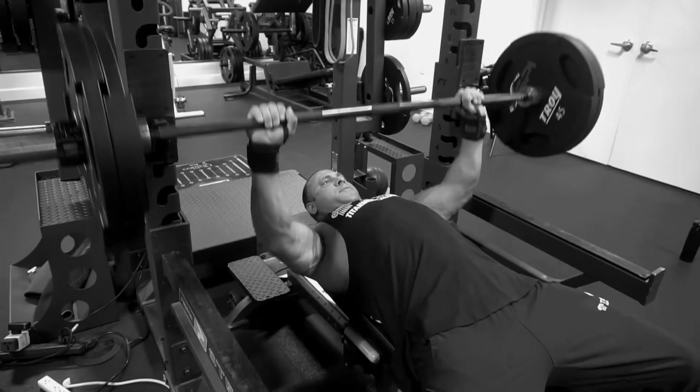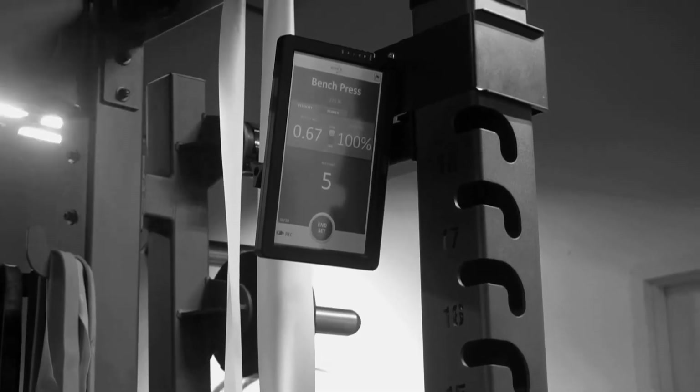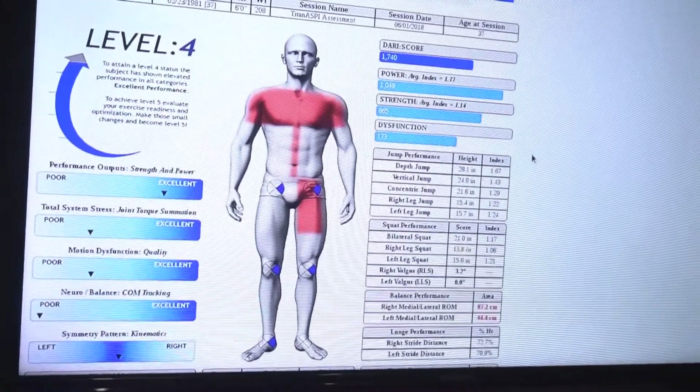Hey guys, John from Titan here, and we are officially at Aspie. I'm here with Dr. Jacob Wilson, and he is going to tell you all the great things that Aspie is about and what we're going to do here today. Super excited about today. We're going to be testing him out throughout Aspie today. What we do is really what is in line with Titan Medical, which is really bridging the gap between science and application. We use the latest technology to take you to the next level, so we're going to be teaming up with Titan to do that.